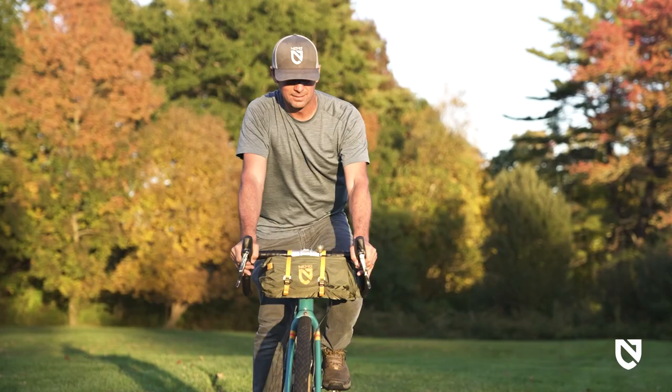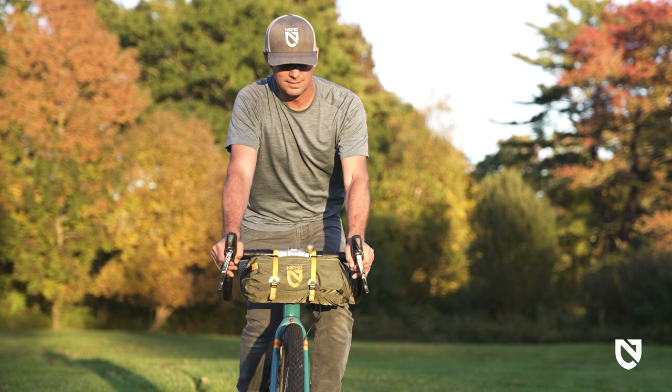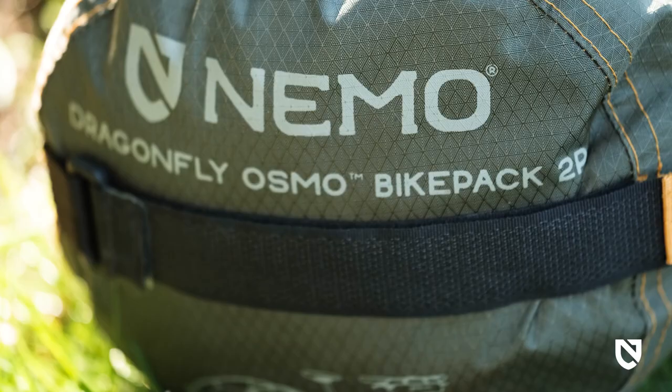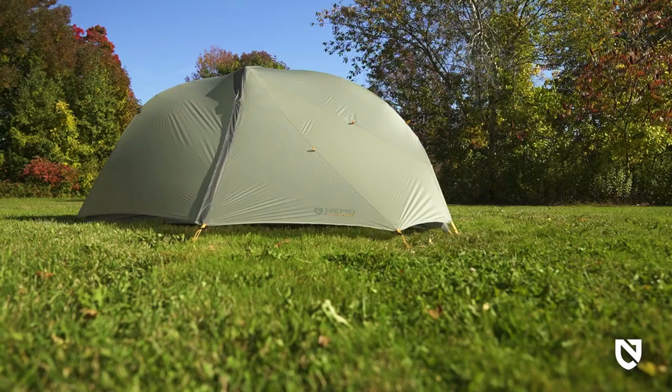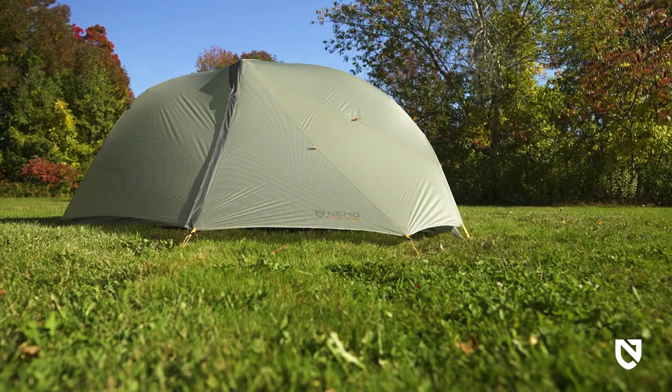An adjustable handle on the end cap makes carrying easy and adds even more stability when biking over rugged terrain.